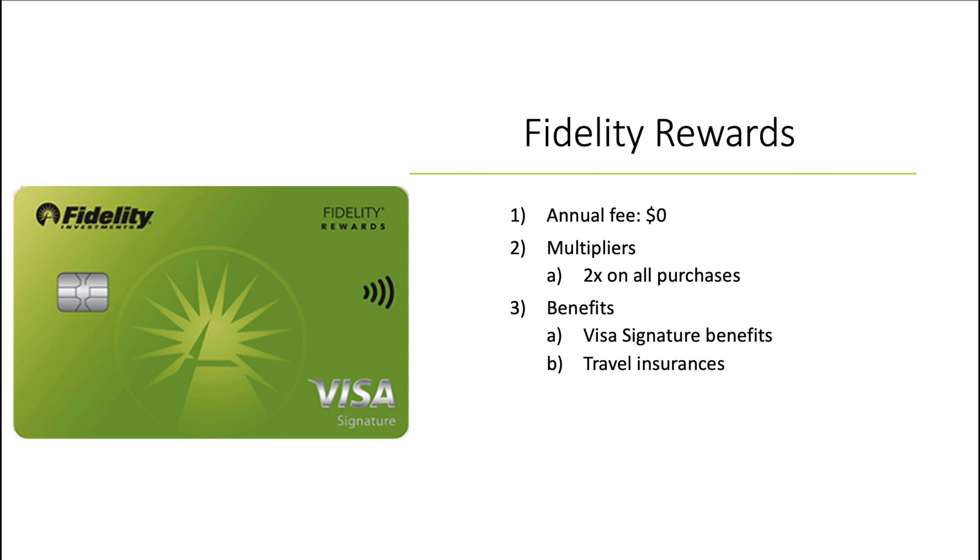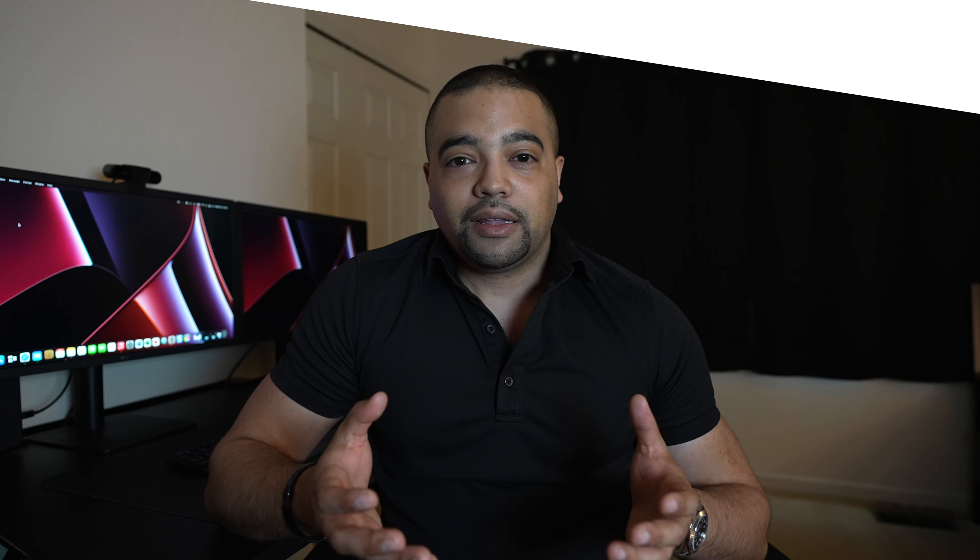Now let's move on to the card itself. The Fidelity Rewards Visa Signature Card is a no annual fee card. The multipliers are a classic 2X on all purchases. There are Visa Signature benefits and some level of travel insurance, including baggage delay protection. But really, the thing to focus on is that 2% back on all purchases.